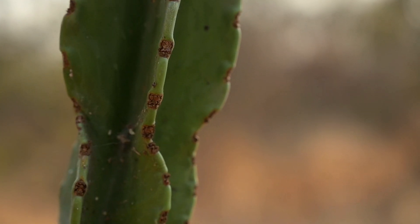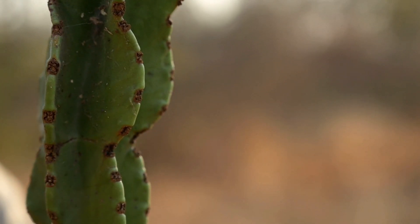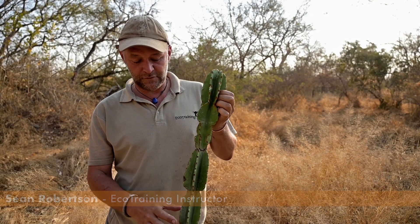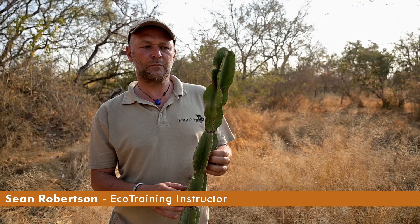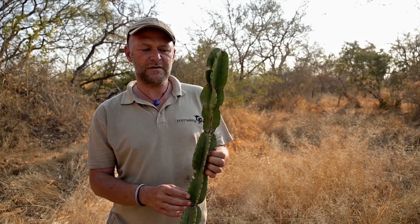Good afternoon folks, or good morning. Welcome to Floral Friday. The plant we'll be focusing on today is the Gnarboem, or the Euphorbia species.